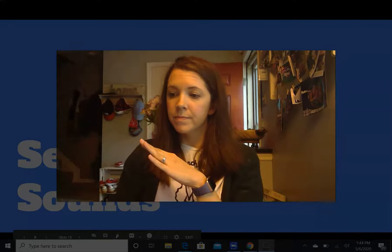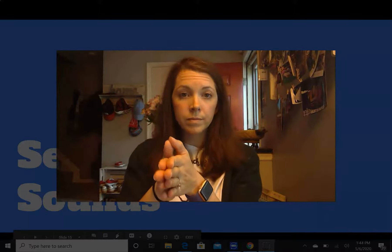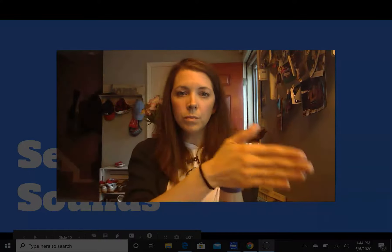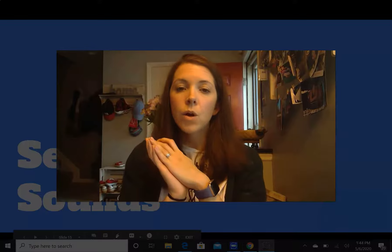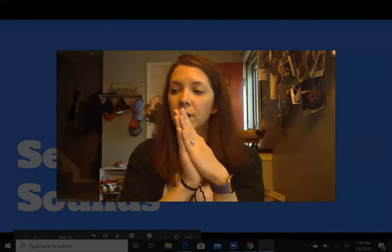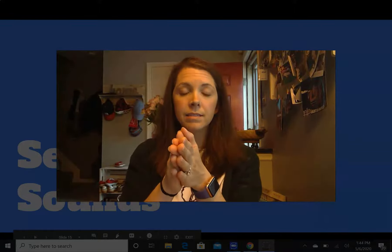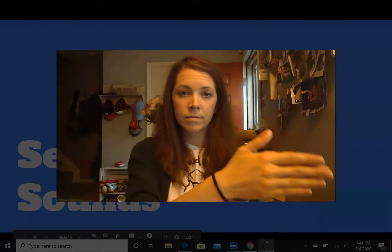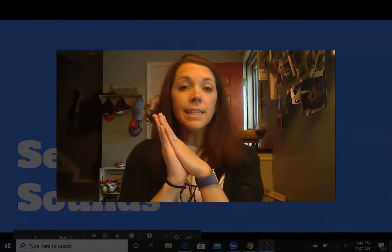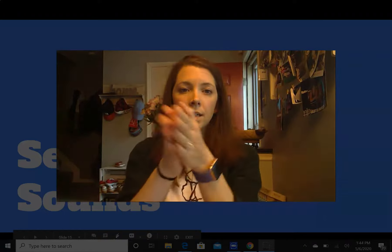I say it, you say it. Tube. Nice job — T, O, B. I say it, you say it. Wave. Great work — W, A, V. I say it, you say it. Kite. I say it, you say it. Deep — D, E, P. I say it, you say it. Rude — R, O, D.